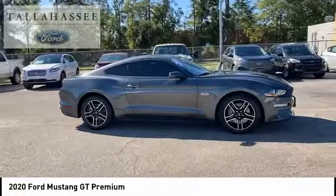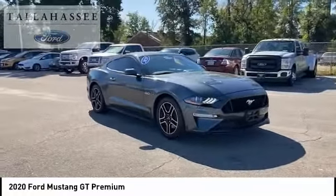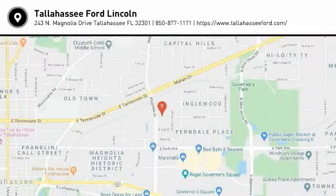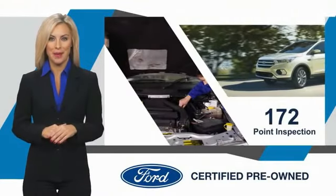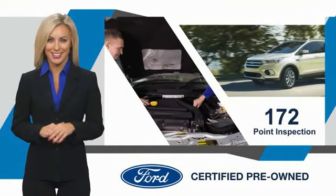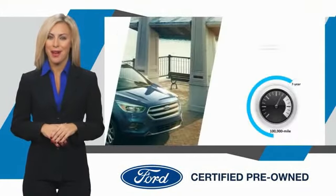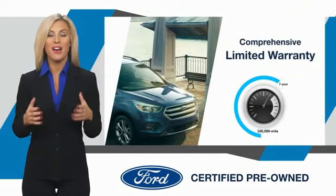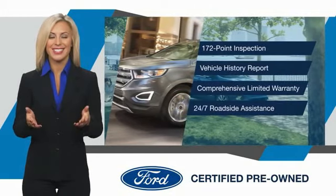Come see the car for yourself. This Ford certified pre-owned vehicle has undergone a rigorous inspection by factory trained technicians. We notice everything. Enjoy the confidence of the comprehensive limited warranty that offers coverage on more than 500 components. Relax, it's covered. See your dealer for details.